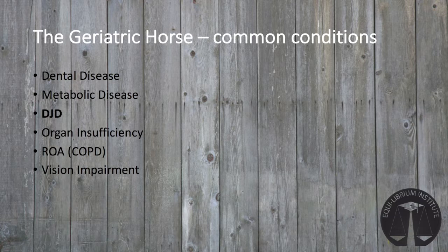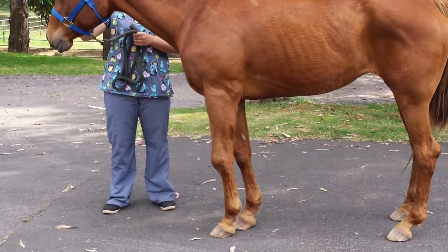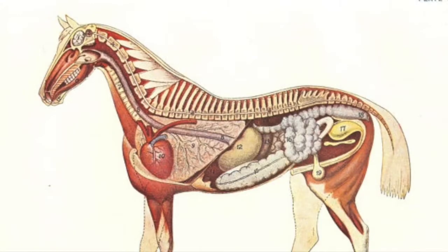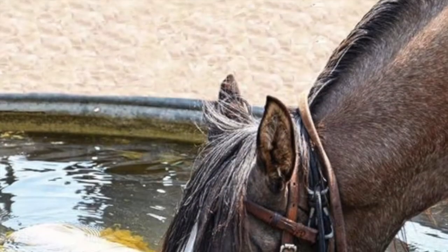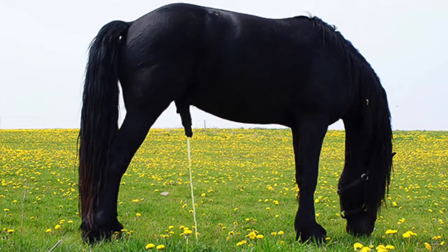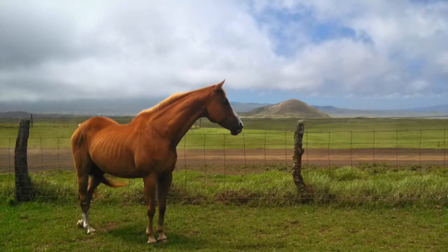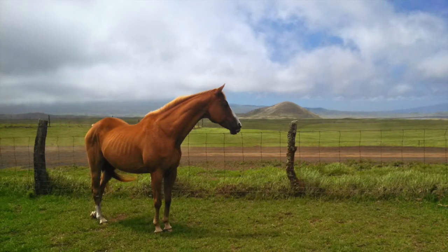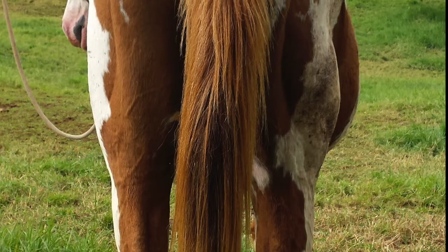Another consideration with geriatric horses is arthritis, also known as degenerative joint disease — though because this issue is not isolated to geriatric horses, we'll cover it in the serviceably sound horse section. As the horse ages, so do its organs, and they may become less able to do their job. The two most commonly affected organs are the kidneys and the liver. Kidney issues typically show increased thirst and more frequent urination, and in severe cases, loss of appetite and lethargy. Horses with liver insufficiency have less predictable clinical signs, but if an older horse isn't gaining weight despite other methods, or seems more lethargic than expected, it's a good idea to have your veterinarian run blood work and check for organ function or dysfunction, after which dietary changes may be recommended.